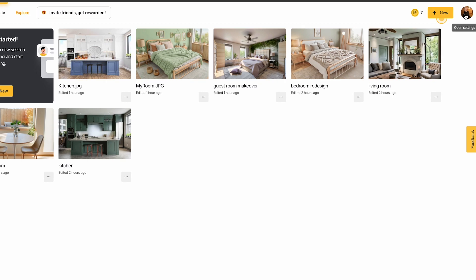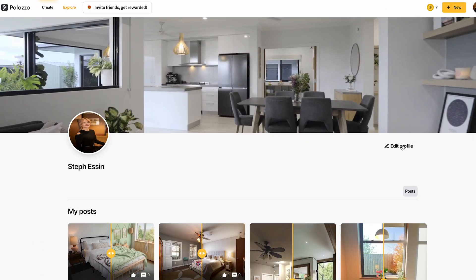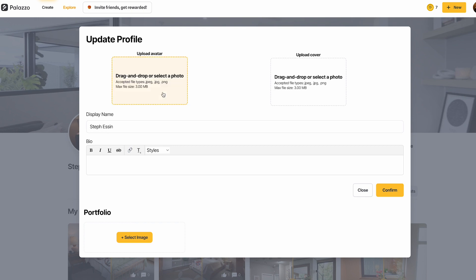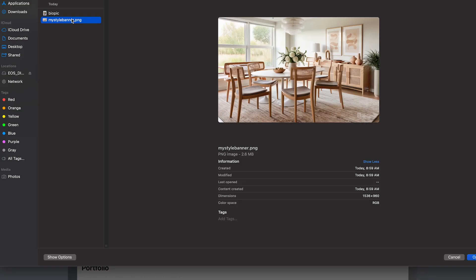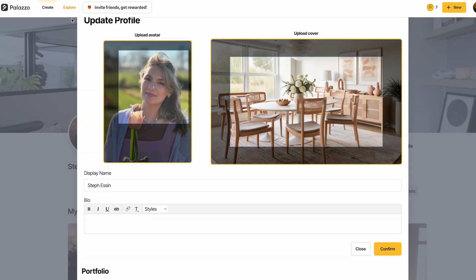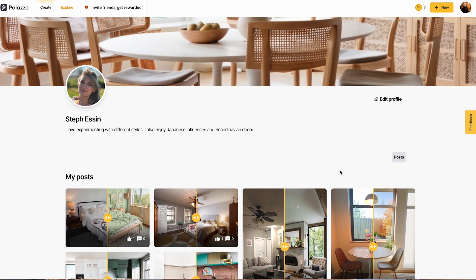So let's kick things off with setting up your profile. What you're going to want to do is click Settings and go into Edit Profile and upload a photo that best represents you. Then you can choose a banner that reflects your style and share a snippet about your design journey in your bio.